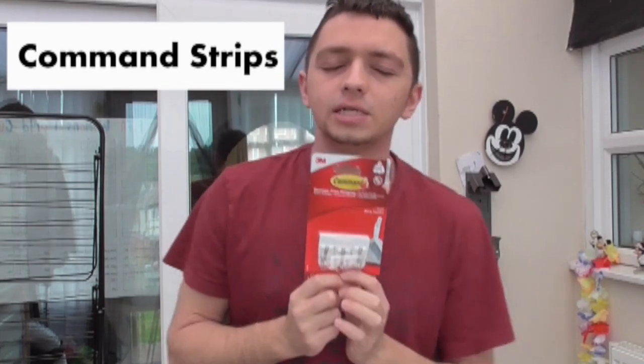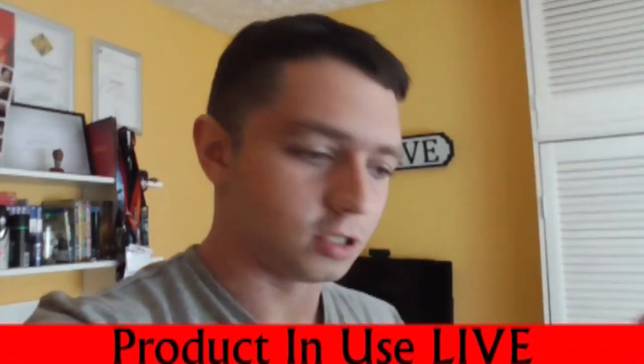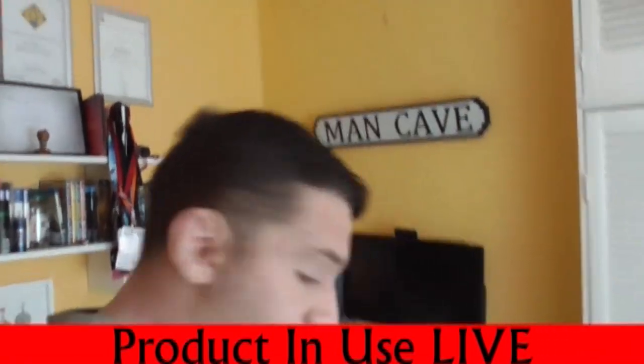The command strips. Most people don't know what these are. These are crucial, I think, for going to university. For something like command strips to use for university, let me show you what one actually looks like live.